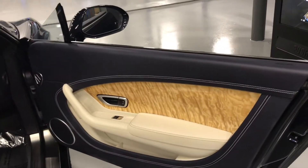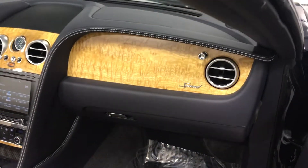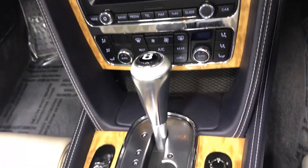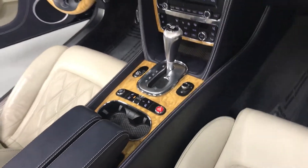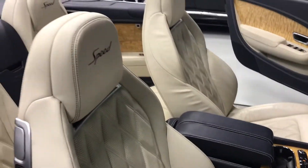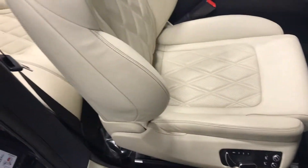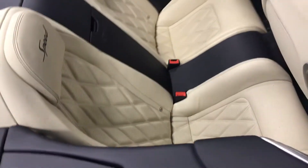Beautiful interior. All your options. Rear seating also in great shape.